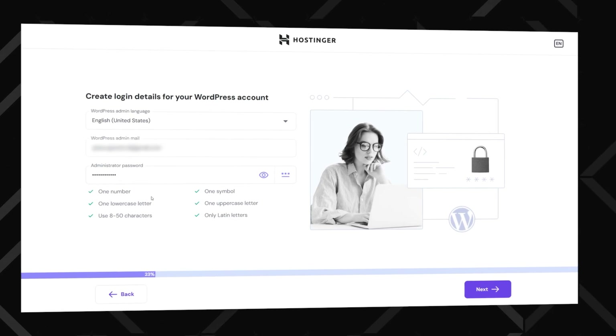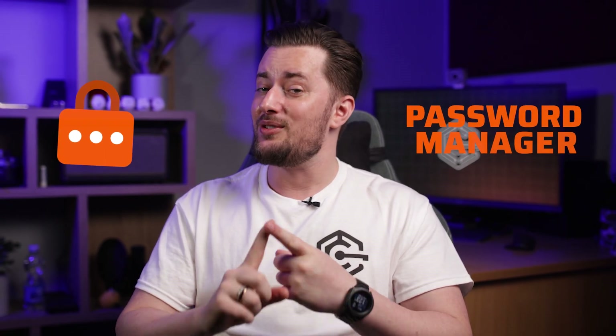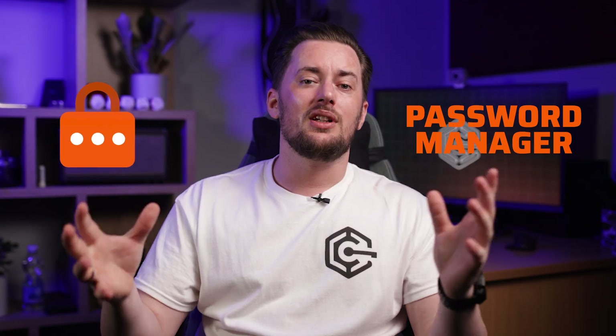Next you'll go through a quick onboarding — you don't even have to come up with login details. Hostinger fills in your username and creates a strong password for you. Do yourself a favor and copy those credentials somewhere safe; a password manager is always a good idea. The Hostinger login feature is smooth, but if you ever get locked out, you'll thank yourself for saving these details.